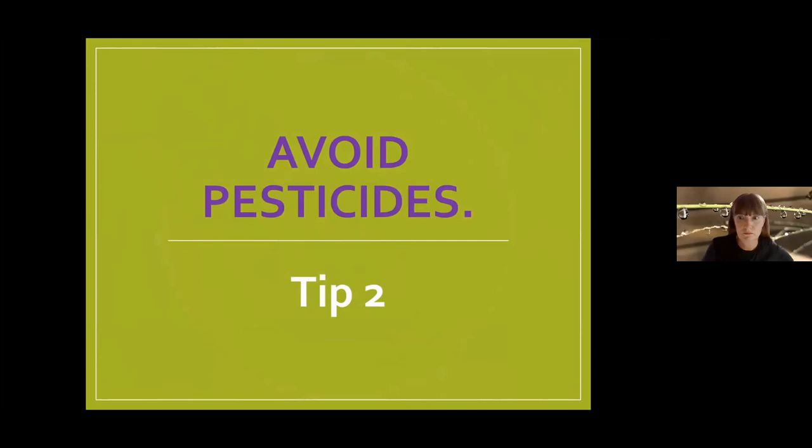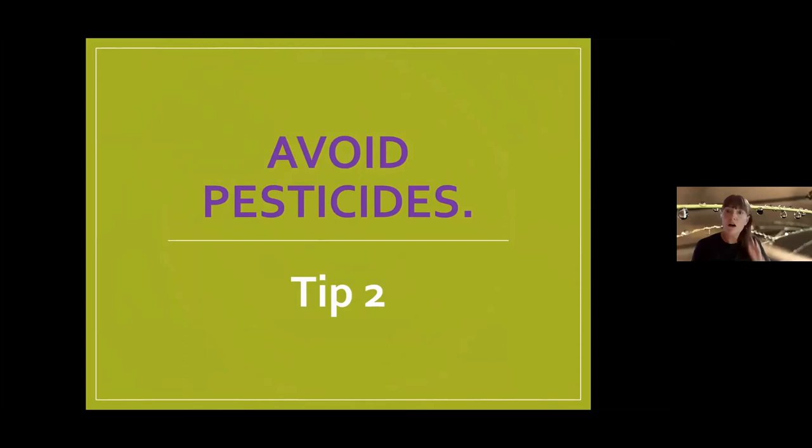Tip number two: avoid pesticides. I love the book Attracting Beneficial Bugs by Jessica Walliser. She introduces insect predators and parasitoids and explains what plants, nectar, and pollen the adults like to eat so you can plant those to attract them to take care of your insect issues. Instead of pesticides — which are equal-opportunity killers on all insects — welcome in predators and parasitoids and let them do the job for you.